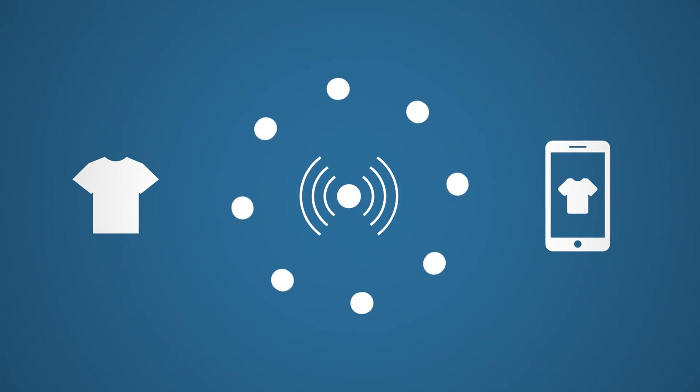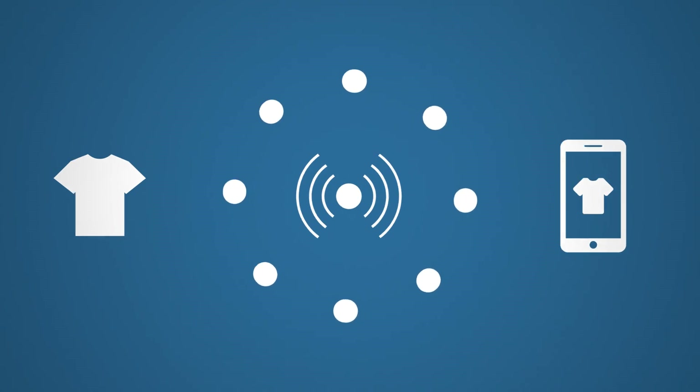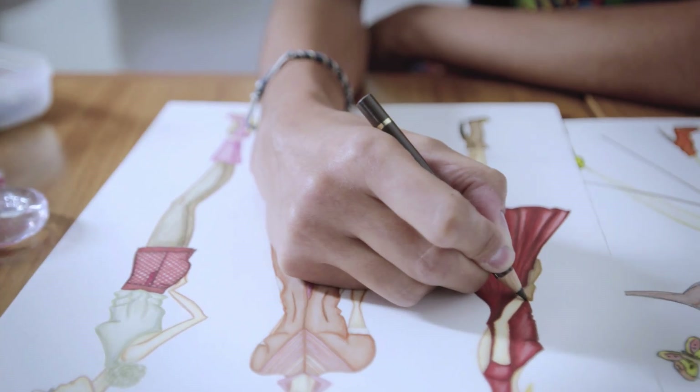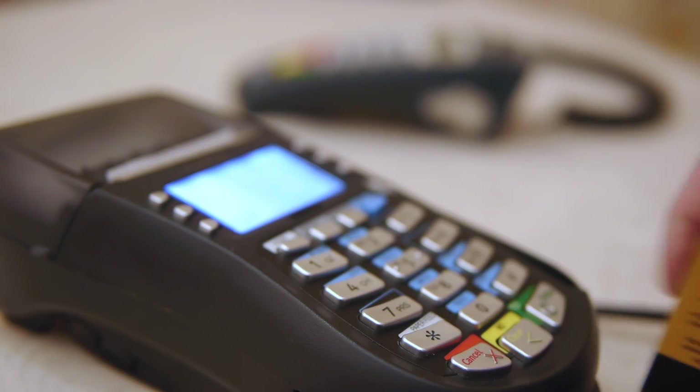The Internet of Things, or IoT, is more than just connected products, sensors, and devices. IoT can provide deeper visibility and insights into customers, competition, product portfolio, and performance in real time.